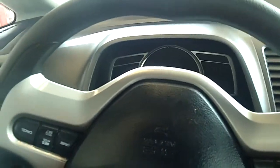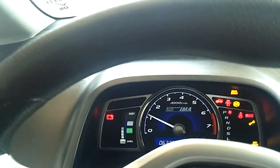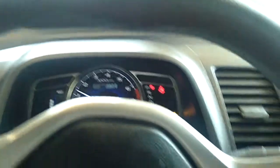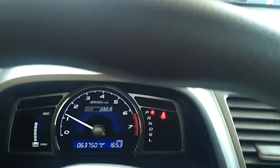Let me start it up so I can give you an idea of how it sounds. This vehicle only has about 63,000 miles.